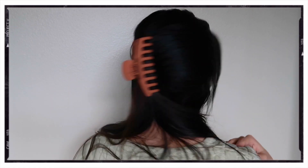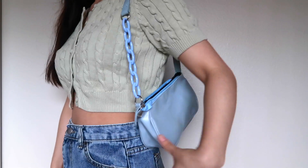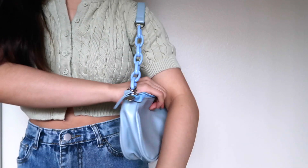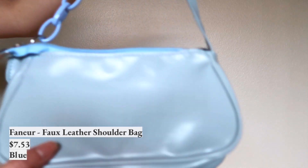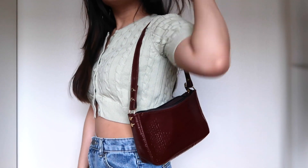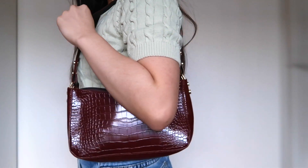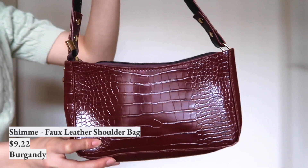As for accessories, I got these two purses — shoulder bags, which were trending in the 90s as well. I got this blue one, like a pastel baby blue. It has this toy-looking chain that you would steal from a baby and just stick onto the sash. And then I got this faux alligator skin-looking burgundy shoulder bag. It has gold buttons on the side and also a zipper.